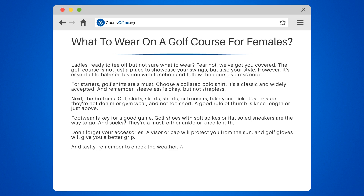And lastly, remember to check the weather. A light jacket or sweater might be a good idea for those cooler mornings.